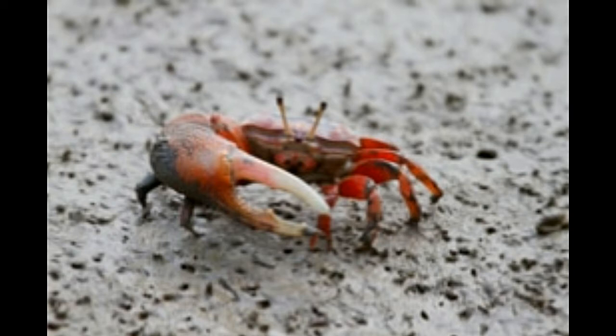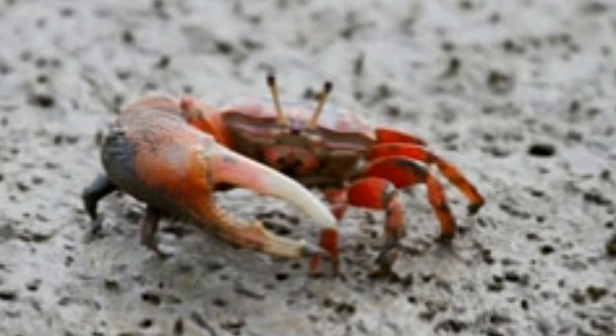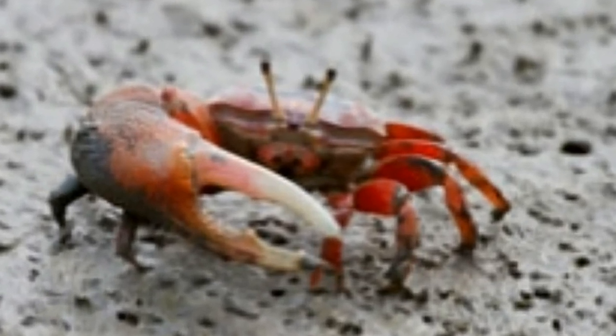When they eat their food with their smaller claw, it gives an impression that they are playing the fiddle with their larger claw. The marked difference in size between the left and right claw, which happens to be a characteristic trait of the species, is only seen in male fiddler crabs. Female fiddler crabs have two small claws.